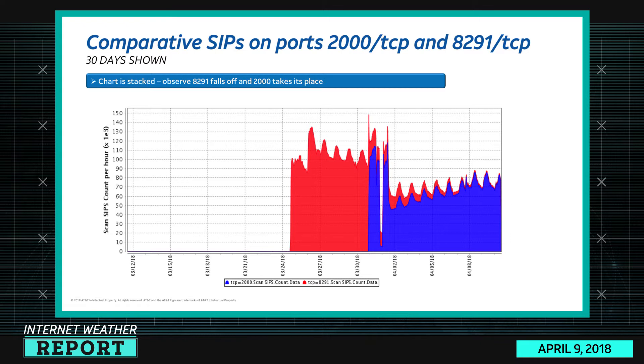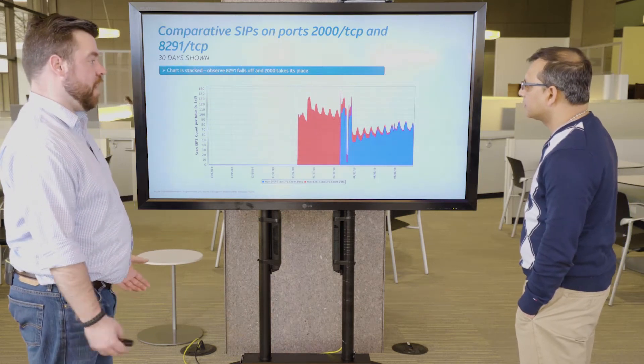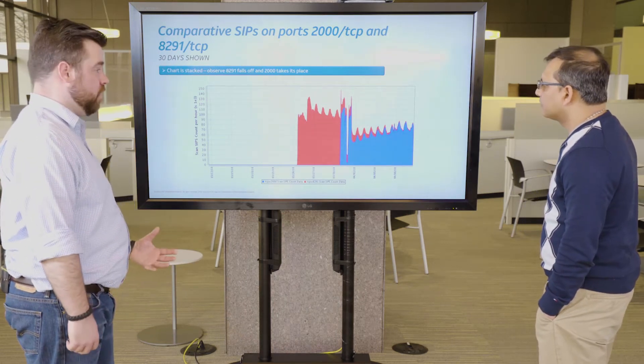This is stacked, by the way — this is not relative. So eventually it's almost indistinguishable. What we think is happening is that whoever is scanning for these MikroTik routers decided that 2000 was a better characteristic for finding them and retasked their botnet just to scan for that. So it's strong evidence that there might be a single botnet in play, basically switching tactics from port 8291 to 2000 TCP.